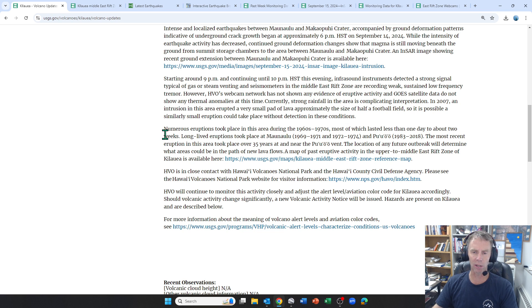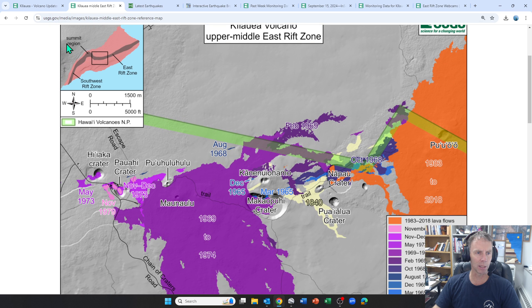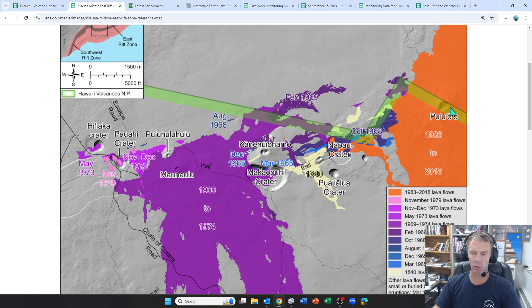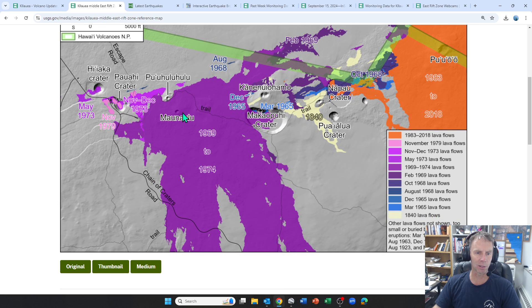They go on to note that this area was very active in the 60s and 70s and then from 1983 onward. Here's a better map from the USGS — here is Chain of Craters Road, this is the Middle East rift zone, and the Kilauea summit is up here to the northwest. Here's Pu'u'o'o over on the right with its eruptive lavas shown in orange, and the purples show some of the eruptions from the 60s and 70s, mainly from Mauna Ulu but from some other vents as well. This is where we're seeing the bulk of the activity.